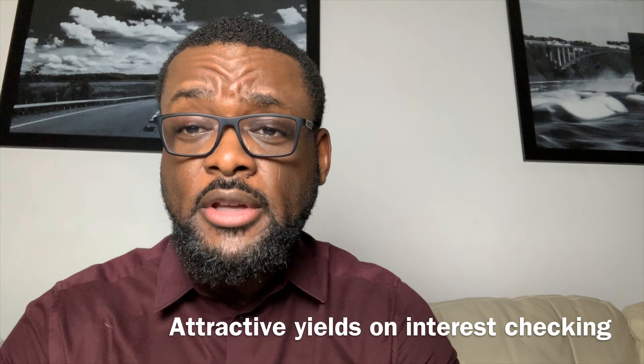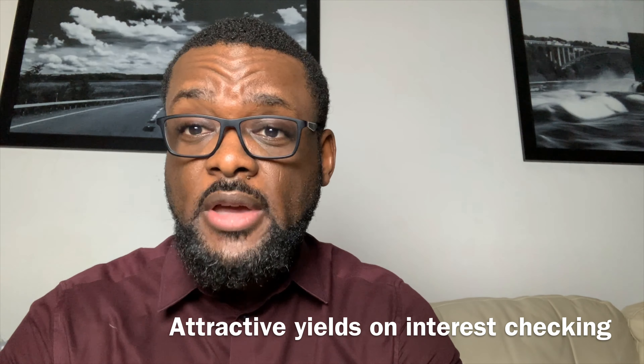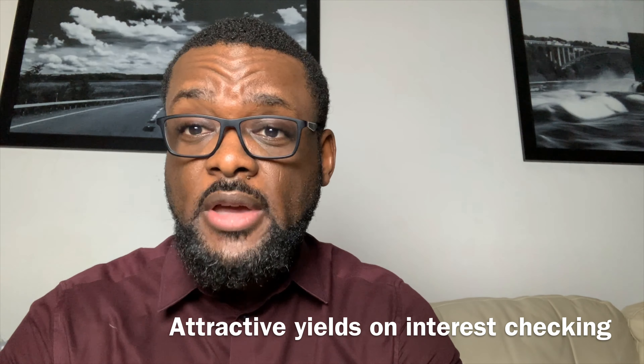Not only that, the checking account has a high yield interest rate, which is usually reserved for savings accounts. I believe it's roughly about 1.35% right now as far as the APY. I mean, it's not a whole lot, but if you think about it, your money in your checking account will be making you money. I don't care if it's a penny — money back is money back. That's one of the benefits.